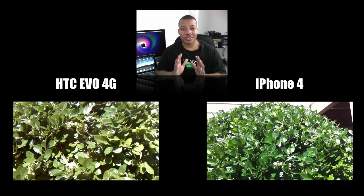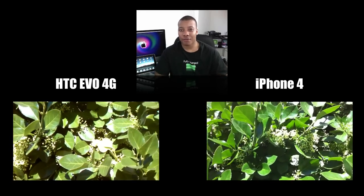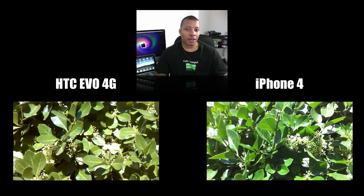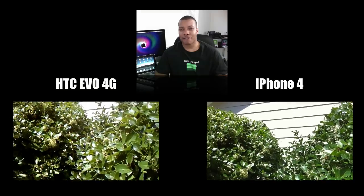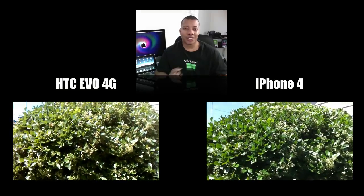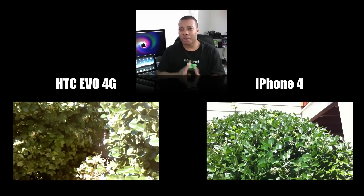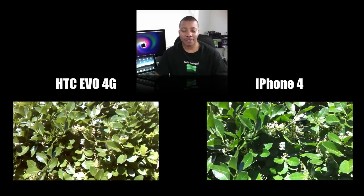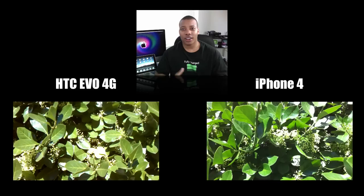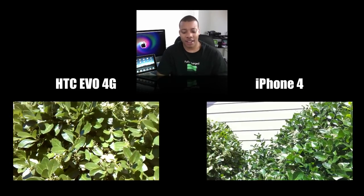So you can tell from those samples — the video and the pictures — the Evo just gets really blown out of the water by the iPhone 4. Even though the Evo may have an 8 megapixel camera, it just doesn't equate the same. The sensor in the iPhone is definitely a little bit more fine-tuned and executed better than the Evo's. Pictures are not too bad on the Evo at all, but the video is where you can see the definite difference in quality. It's more than just specs on paper — the quality of the camera is just really good on the iPhone.